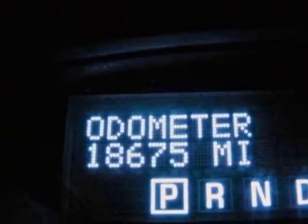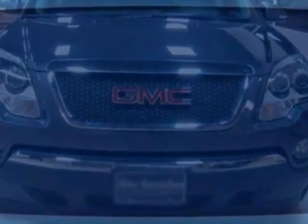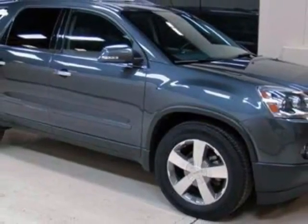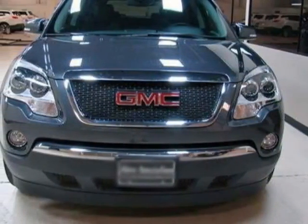Audio system: AM/FM stereo with CD player and MP3 playback. Front license plate bracket included. Call 816-942-7100 or email our friendly sales staff today to schedule a test drive. Thank you.